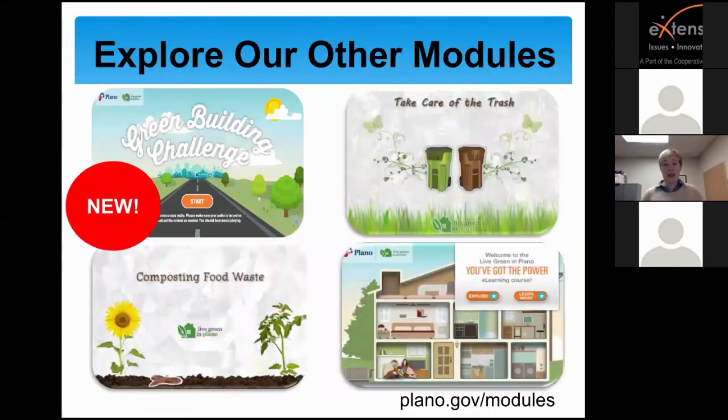The irrigation module was our fifth one developed. We do have several others available to explore. Our newest is the Green Building Challenge. Where we teach our irrigation workshops and other workshops is actually a LEED Platinum Certified Environmental Education Center — in fact, it was the first LEED Platinum Certified facility in the City of Plano. Not only is it a place to gather and teach sustainability, but it is a teaching tool in itself. We've created a similar module highlighting those green attributes of this building, and we invite you to check it out.